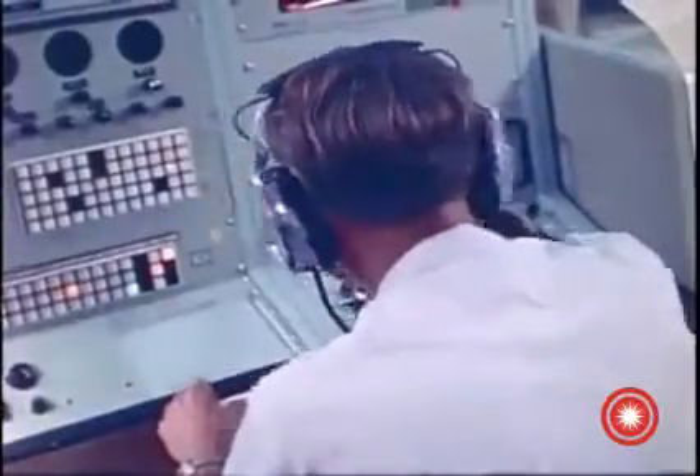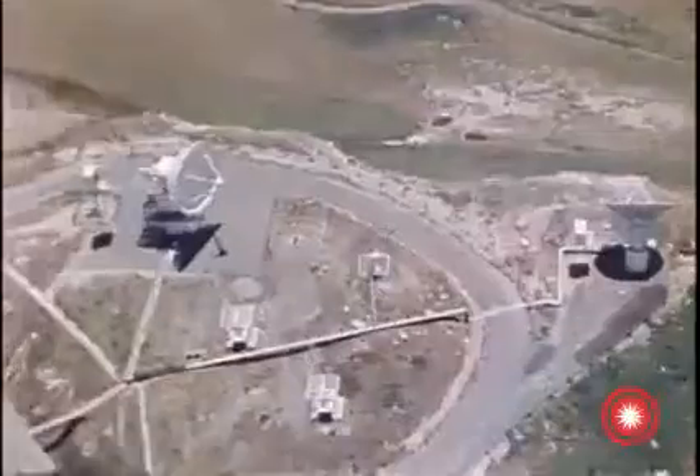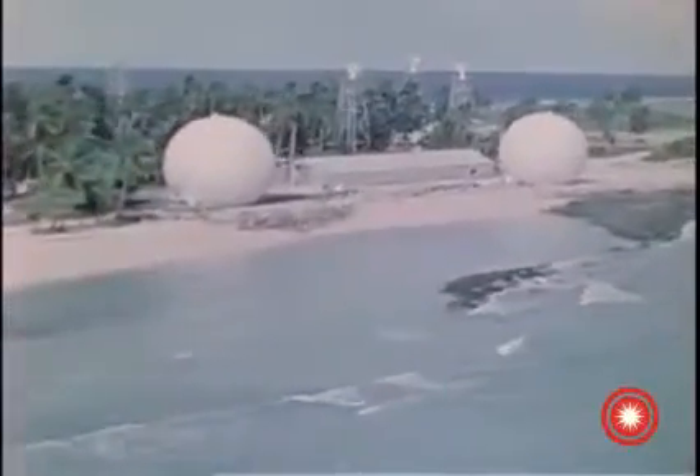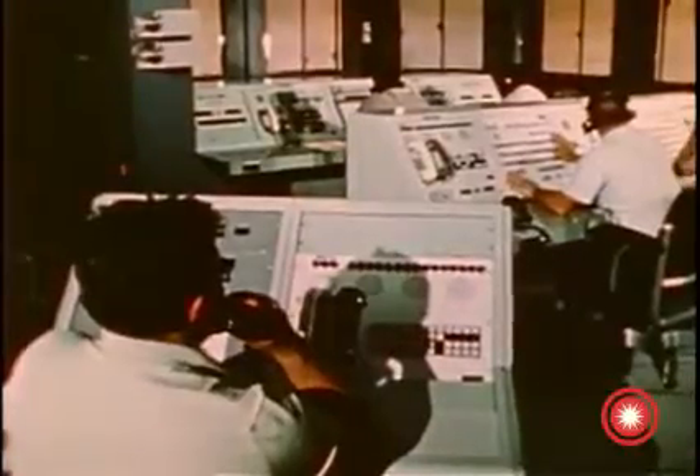The third key element, the range operations control center, is the nerve center of the Western Test Range, and is located in the room next to the launch operations control center. Here, the range operations supervisor oversees the functioning of the entire Western Test Range. To ensure effective support for range users, this agency ties instrumentation, range safety, and many other elements together all along the 4,200 nautical mile path to the target area at the Kwajalein Atoll in the Marshall Islands of the South Pacific.